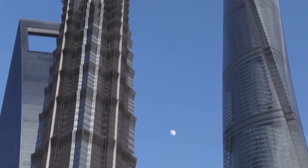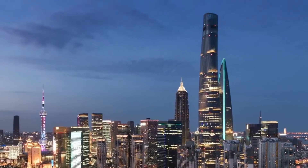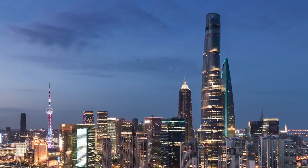The building has a unique shape, with a spiraling glass curtain wall that twists as it rises. The design helps to reduce wind loads and improve energy efficiency.